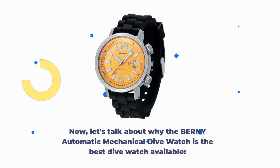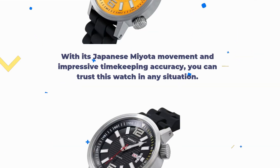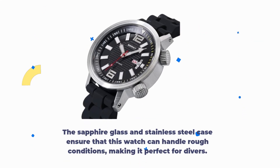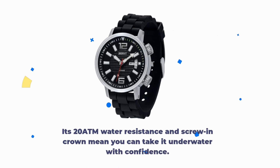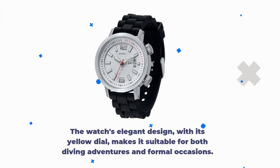Let's talk about why the BERNY Automatic Mechanical Dive Watch is the best dive watch available. With its Japanese Miyota movement and impressive timekeeping accuracy, you can trust this watch in any situation. The sapphire glass and stainless steel case ensure it can handle rough conditions, making it perfect for divers. Its 200 ATM water resistance and screw-in crown mean you can take it underwater with confidence. The watch's elegant design, with its yellow dial, makes it suitable for both diving adventures and formal occasions.